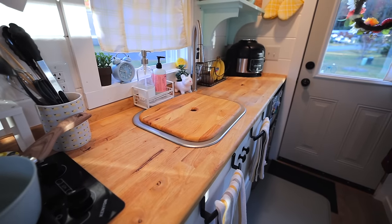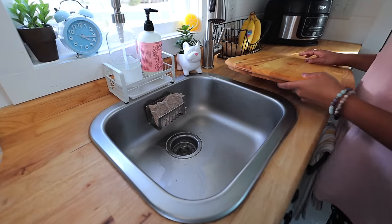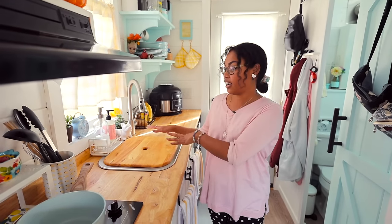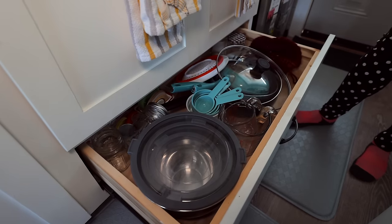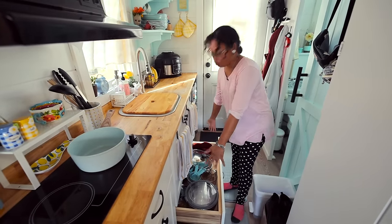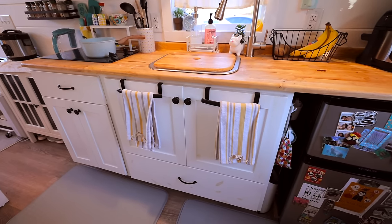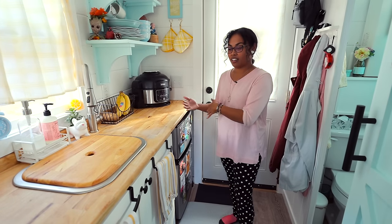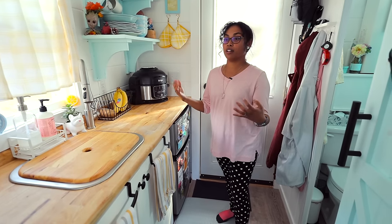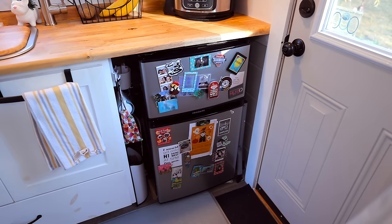We've got a butcher block countertop. One thing I love is it has this little cover that can also be used as a cutting board and you can cover it over the sink. This drawer is for cookware, measuring cups, and mixing bowls — it holds a lot of the bulky stuff. Under the kitchen sink we use for cleaning supplies and our recycling bin. What's crazy to me is that with how much cooking I do, I actually only have a mini fridge — I prioritize what goes in and Tetris it. I do all my grocery shopping at the beginning of the week, prep my vegetables, Tetris my fridge, and somehow it all comes together.